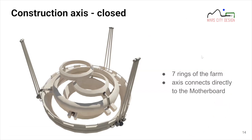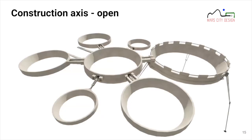This is the core of the whole unit — the main construction axis. It has seven rings that connect directly to the Motherboard, and the rest of the modules land on top of these rings. The rings come in different sizes for different modules. You can see the open version: previously folded inward, each ring opens outward, and then the modules land in these rings, bringing the whole system together.